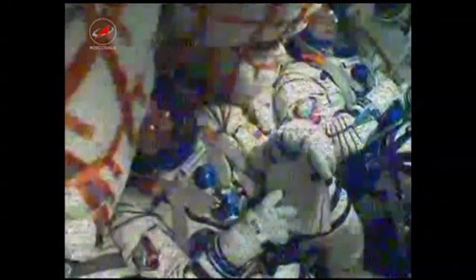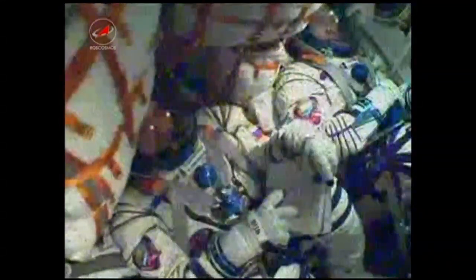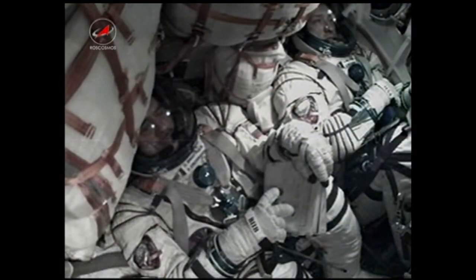Engine nominal, structure nominal. Eight minutes into the flight, everything going well. Spacecraft nominal. 500 seconds, proceeding nominally.